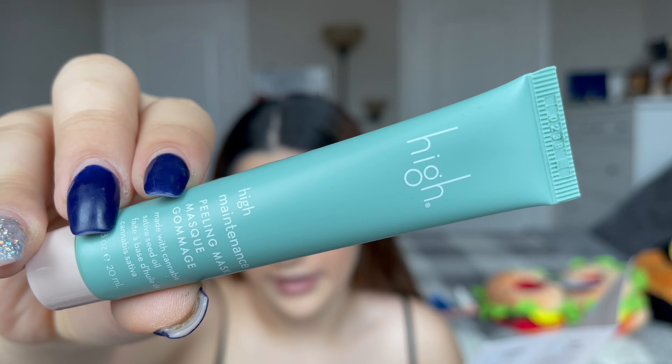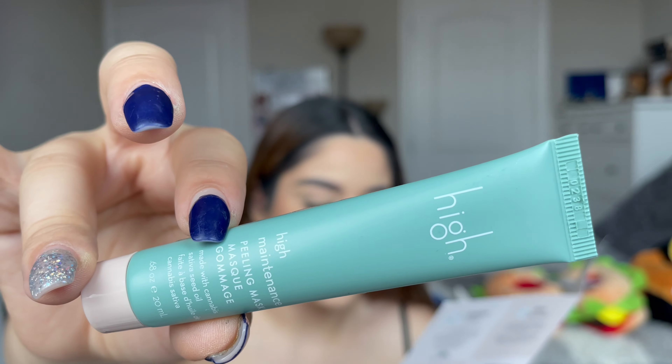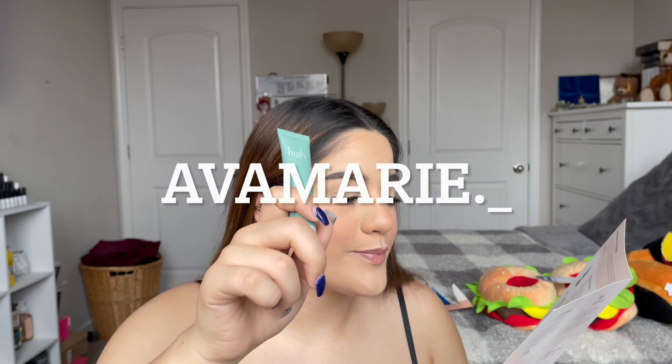The next face mask is by the brand High Beauty — it's a deluxe mini which retails for $20 and the full size is $46. Purify, resurface, and smooth your skin with this peeling mask. It's formulated with cannabis sativa seed oil, organic plant oils, and antioxidants. That's why it's by the brand High Beauty! I will be using this today and updating y'all on Instagram on how it works.